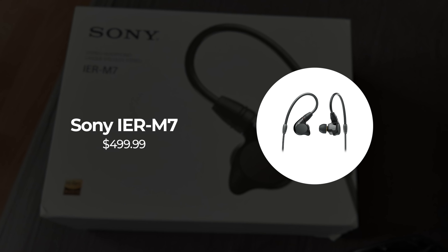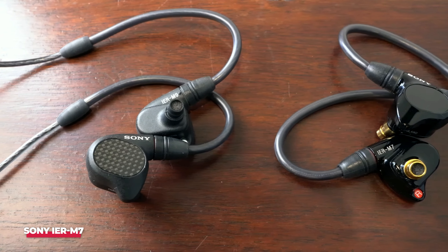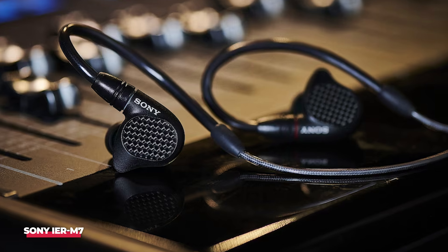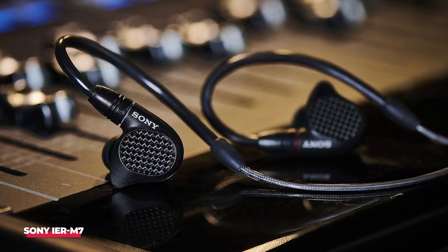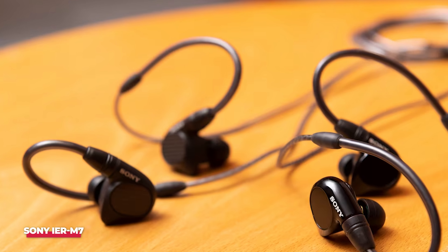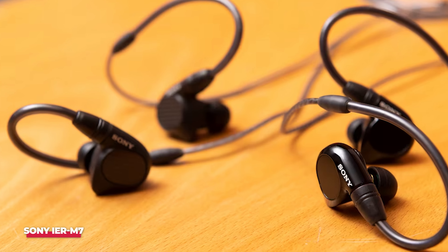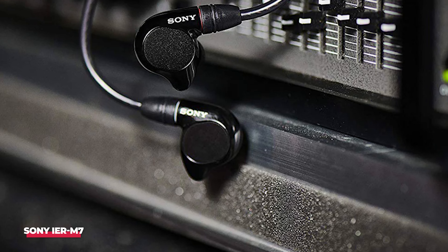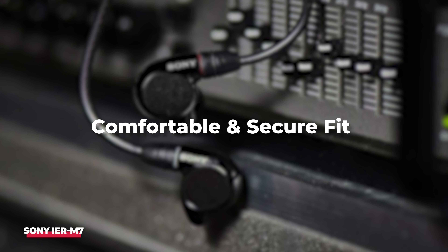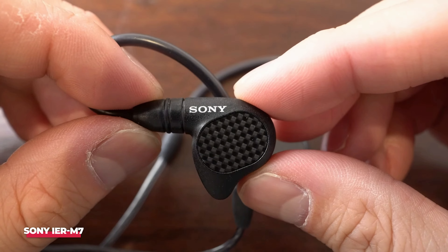Number 3: Sony IER-M7 wired earbuds. Sony receives considerable attention for its wireless headphones, but the brand also provides exceptional wired earbuds. These incorporate four armature driver units housed in a magnesium alloy inner casing, effectively minimizing vibrations and ensuring a well-balanced and precise audio experience. Sony positions these earbuds as ideal for stage or studio use, featuring neutral tuning that delivers impressive sound quality across various music genres. The detachable cable and inclusion of 13 ear tips make it easy to achieve a comfortable and secure fit. Despite their higher price point, the M7 stands out as a top choice for discerning audiophiles and musicians.